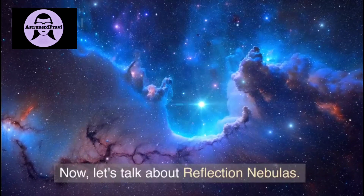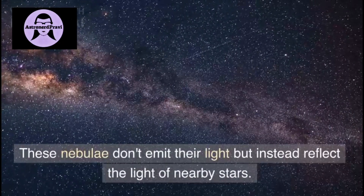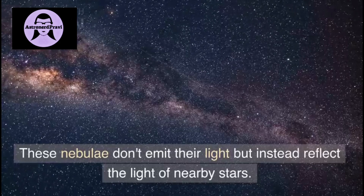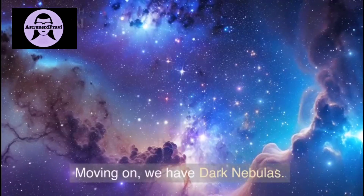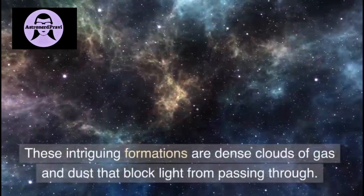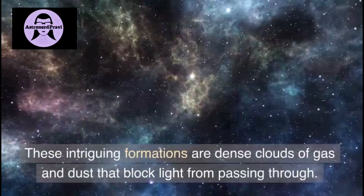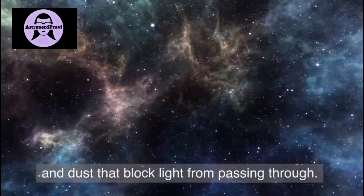Now let's talk about reflection nebulas. These nebulas don't emit their own light, but instead reflect the light of nearby stars. Moving on, we have dark nebulas. These intriguing formations are dense clouds of gas and dust that block light from passing through.